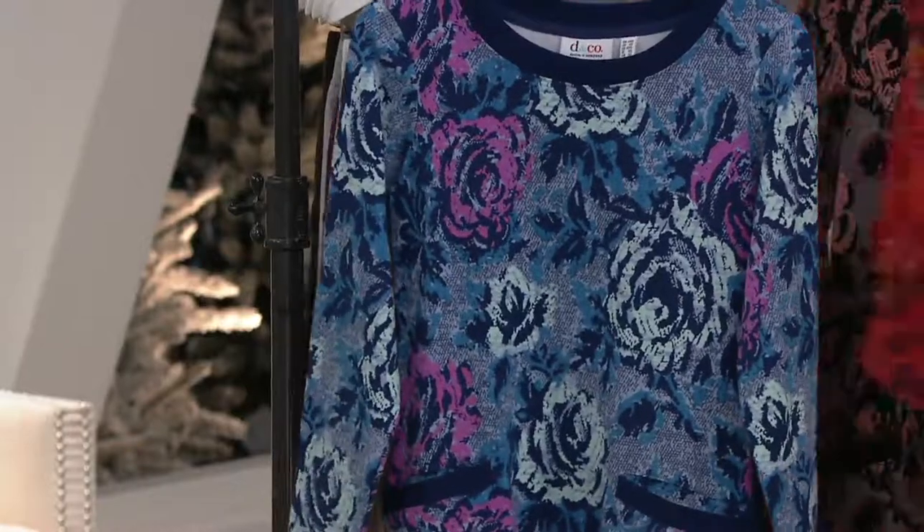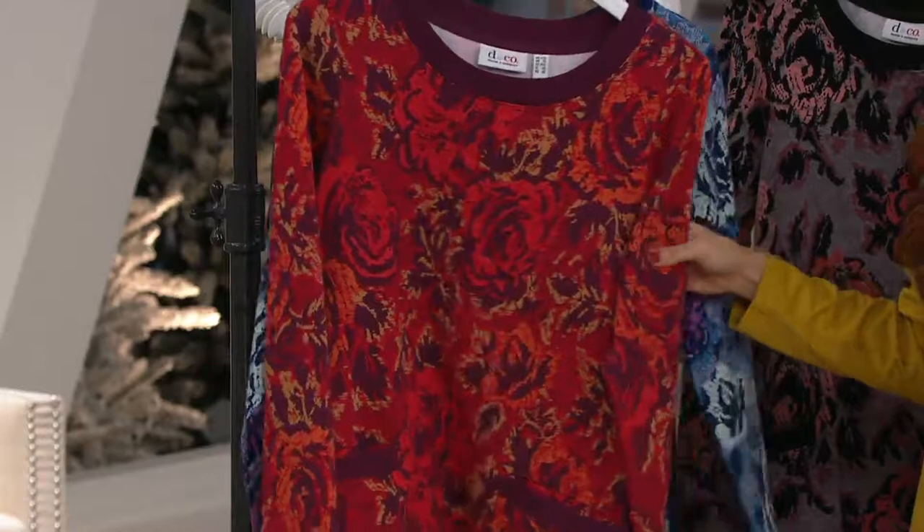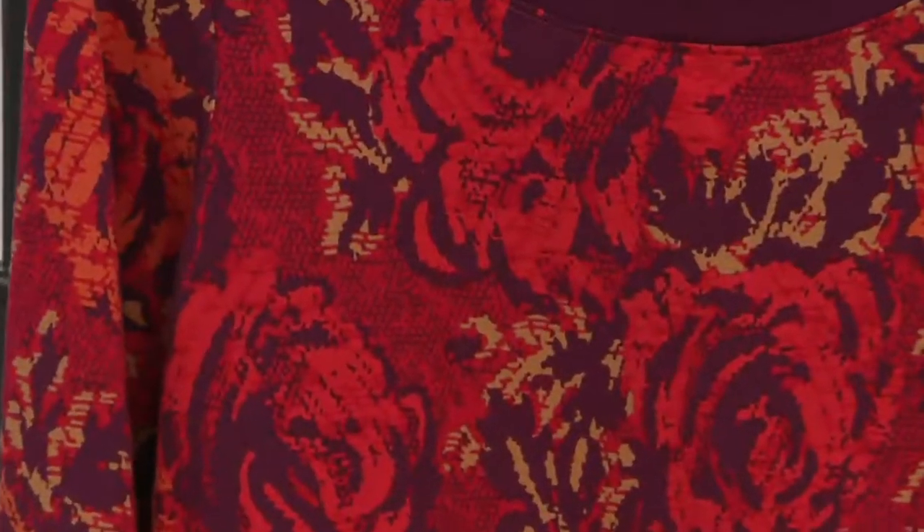Blue haze is this color. A lot of times with Denim and Company you don't have these great easy pays because the prices are already affordable, so it's really awesome that we've had so much easy pay.